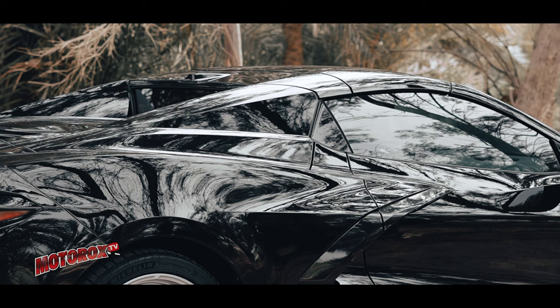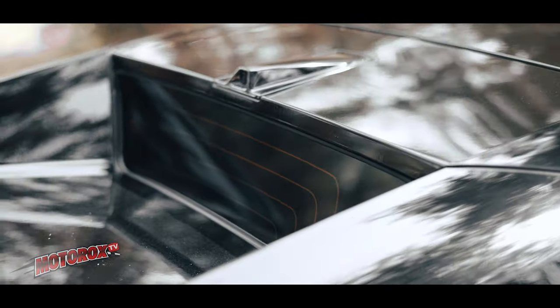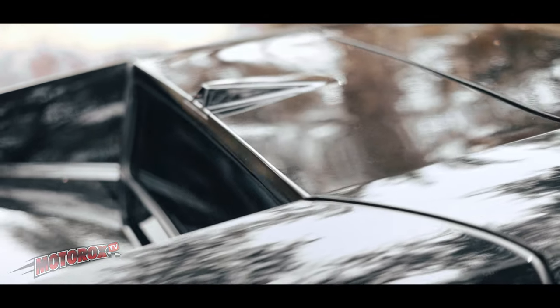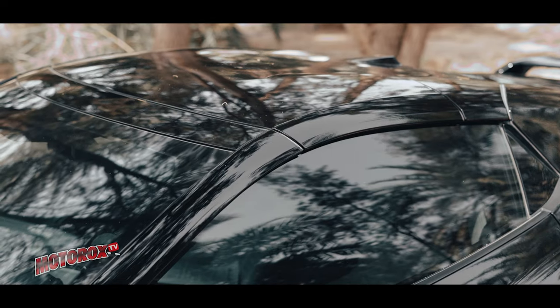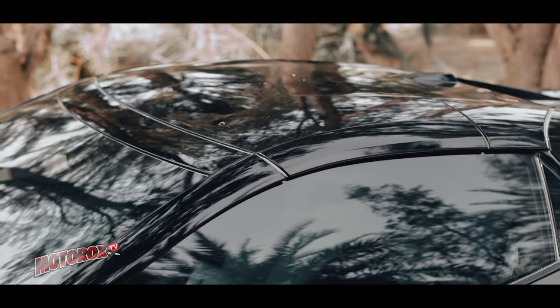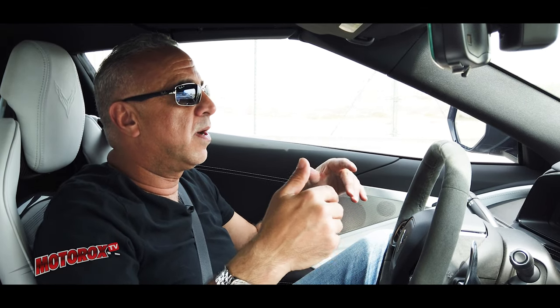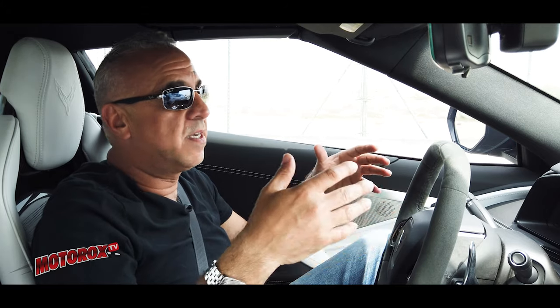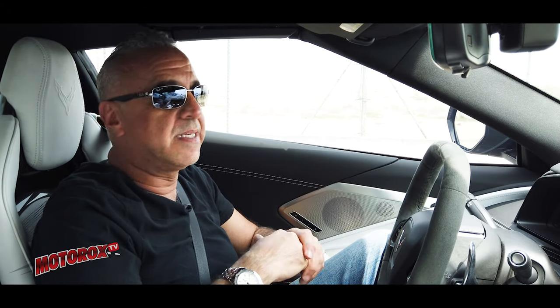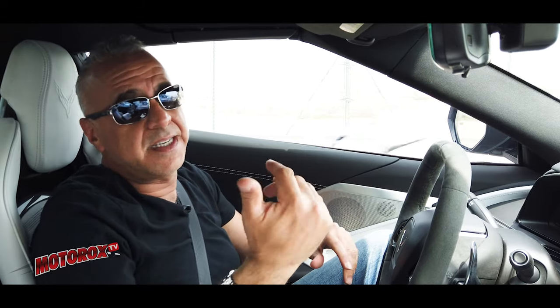There are not many convertibles that have a hard top, and this is extremely useful here in the Middle East because of the heat. Now, granted, if you have a car like this you're probably parking in a garage, but still — while driving out or parking outside, having a hard top is definitely a plus. A lot of people specifically look for hard top convertibles rather than soft tops. I think Chevrolet — more specifically Corvette — heard what people want and delivered it. And it's super impressive when you open and close it.